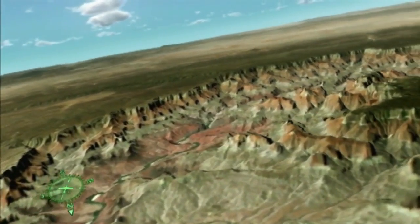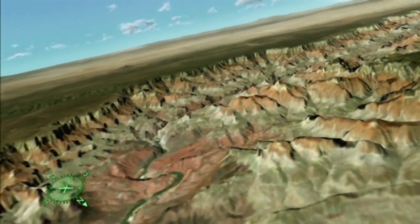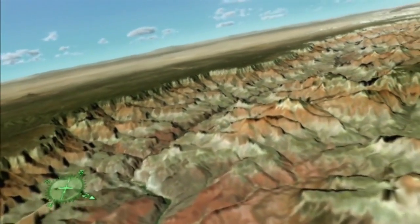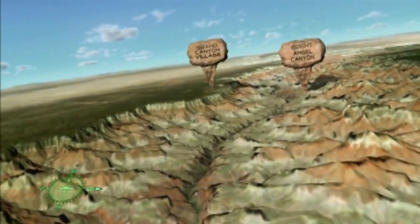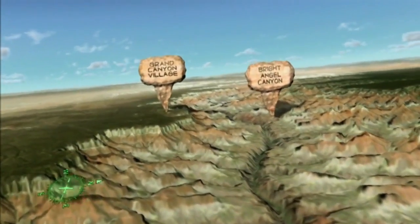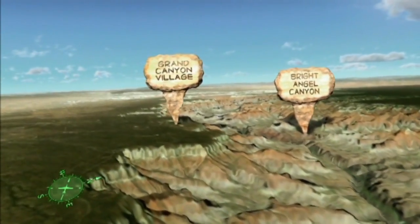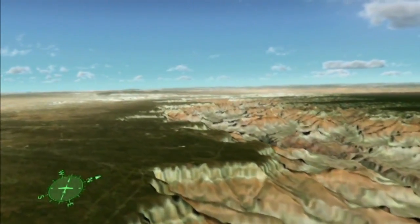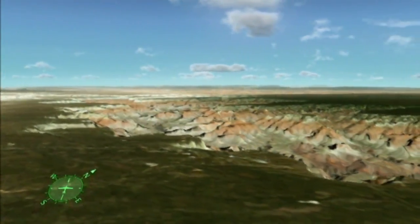The river divides the uplift into two plateaus, which form the North Rim and South Rim of the canyon. Flying over the South Rim and Grand Canyon Village, we enjoy a view of the canyon well-documented by almost 4.5 million visitors each year. From the village, visitors gain access to the Bright Angel Trail, a popular pathway for canyon hikers, established here because the Bright Angel Fault has fractured the otherwise impenetrable rock.